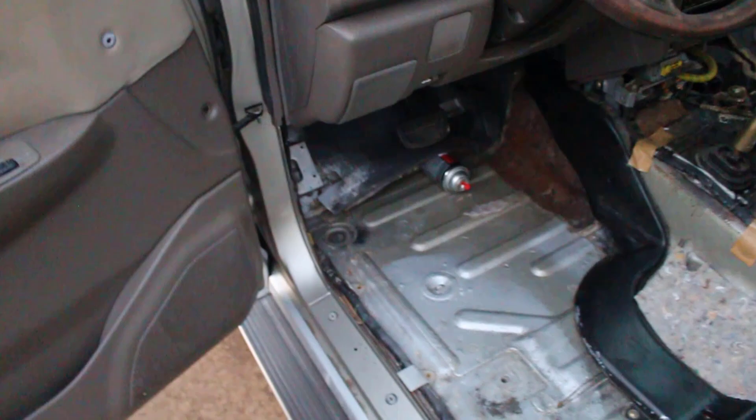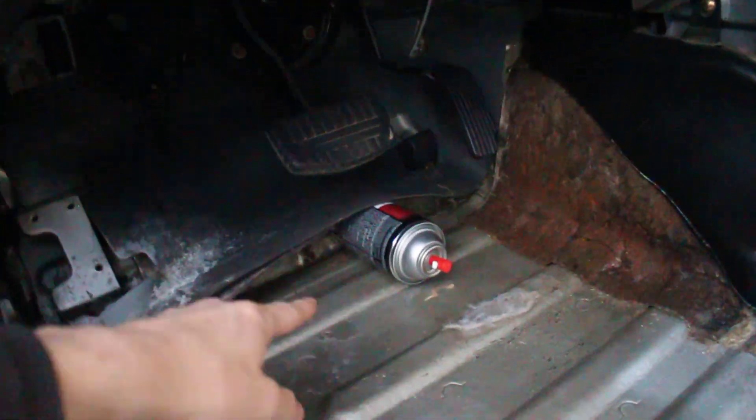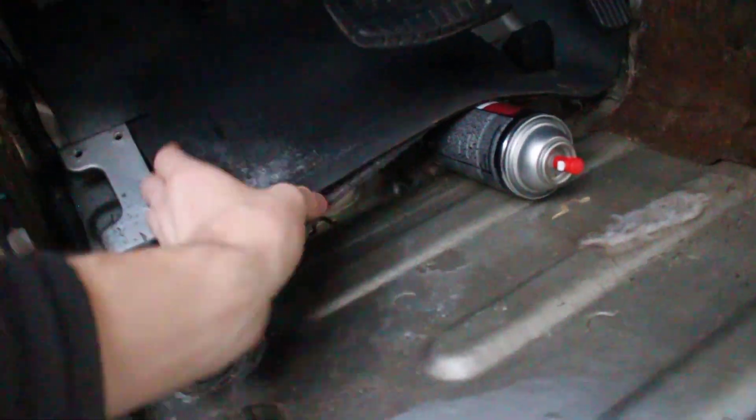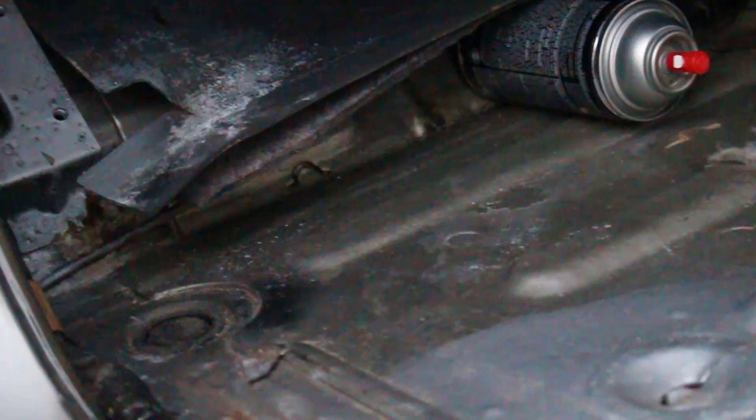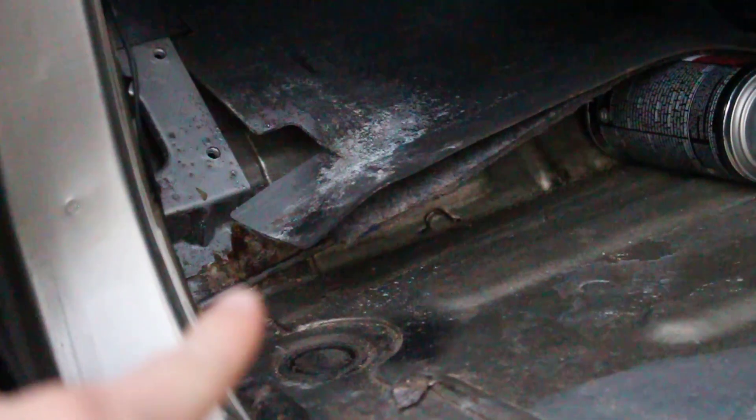The morning after the rainstorm, there was a giant pool of water in the floorboard — even worse than last time. Good thing I had this can up here, because it prevented all this matting from getting even more wet. It's all dried up now, but it looks like there might be some rust right there, so I'll have to take care of that before we put the carpet in.